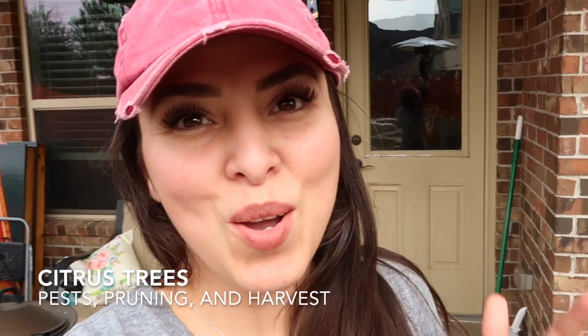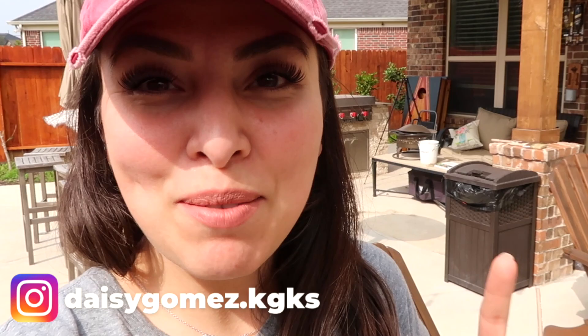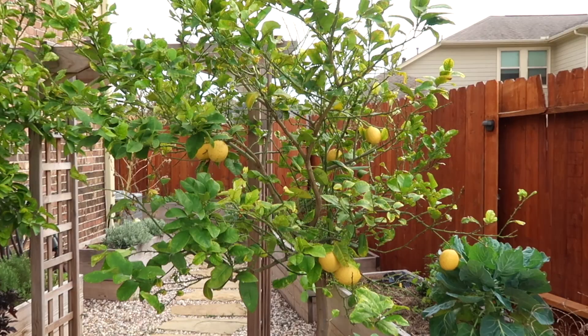Are you ready to talk about citrus? We're going to talk about pests, diseases, issues overall, and I'm going to harvest. I'm pretty embarrassed actually, but I've been treating it and I want to show you progress. I've got seven citrus trees. The one that I have the most issue with right now is my lemon tree. Let me show you.